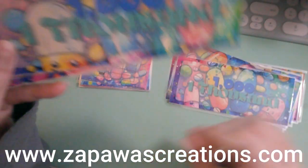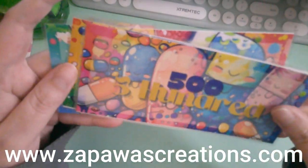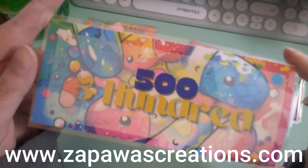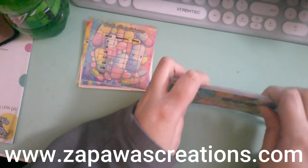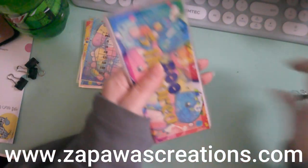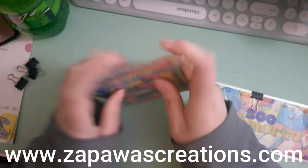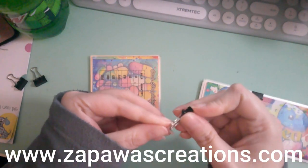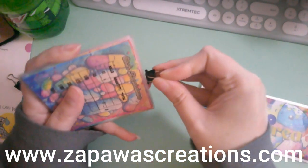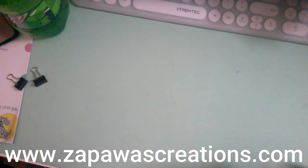One thousand, five hundred, and five hundred. Also, if you'd like this theme in your current currency — if your currency is not American — just drop a comment below or send me an email at zapowascreations.com and we can work that out. I'll just need an example of it. I definitely don't mind adding different currencies to the website.